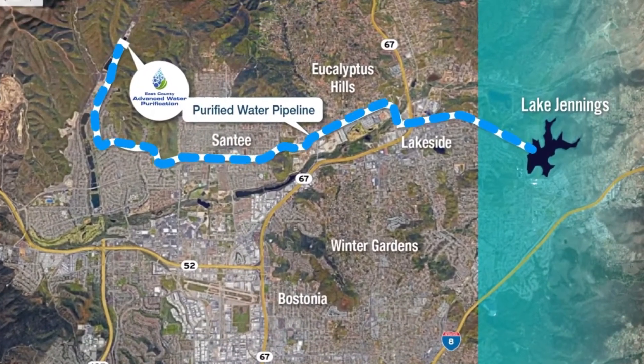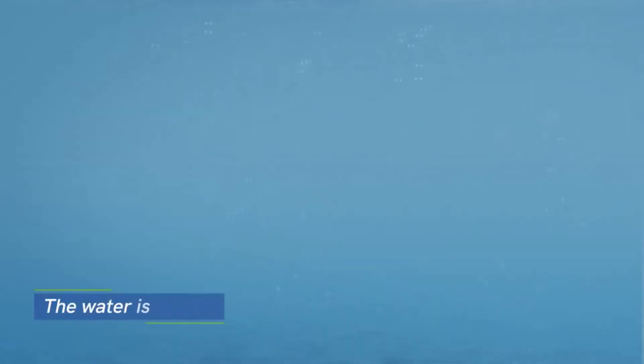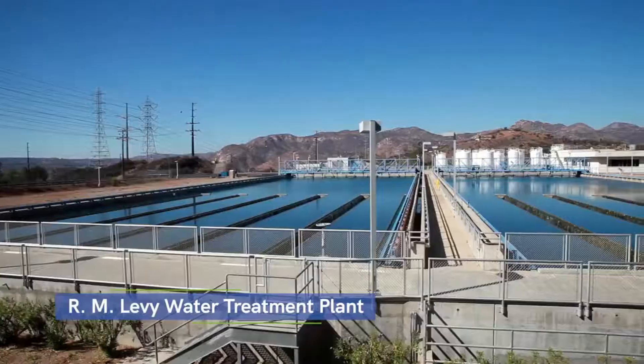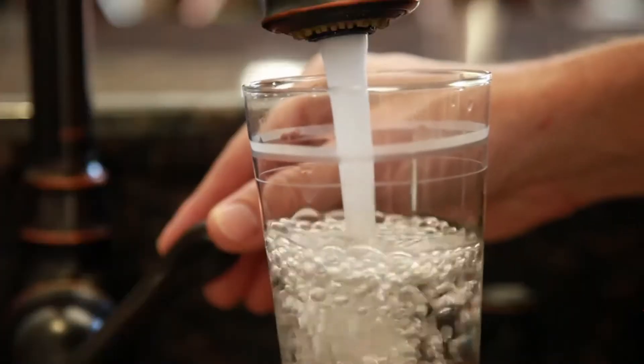The purified water will then be delivered to Lake Jennings, a reservoir in East County. To protect fish and plant life in the reservoir, the water is first dechlorinated and then combined with local and imported water. Finally, it's treated once more at the Levy Water Treatment Plant before being delivered to customers as safe, clean drinking water.